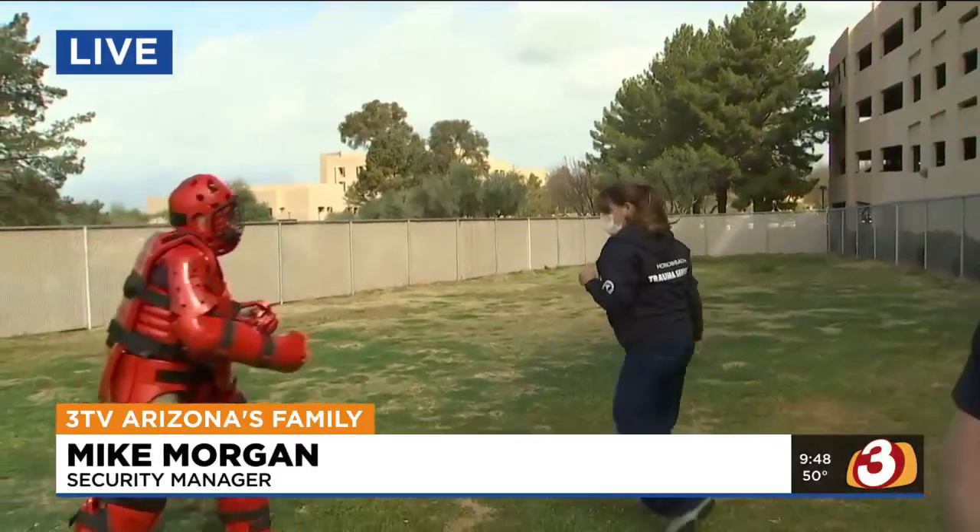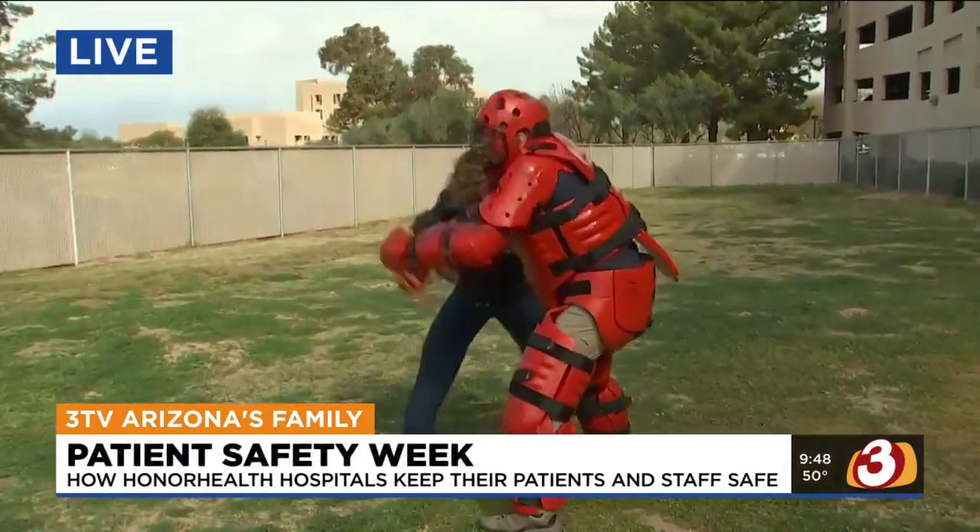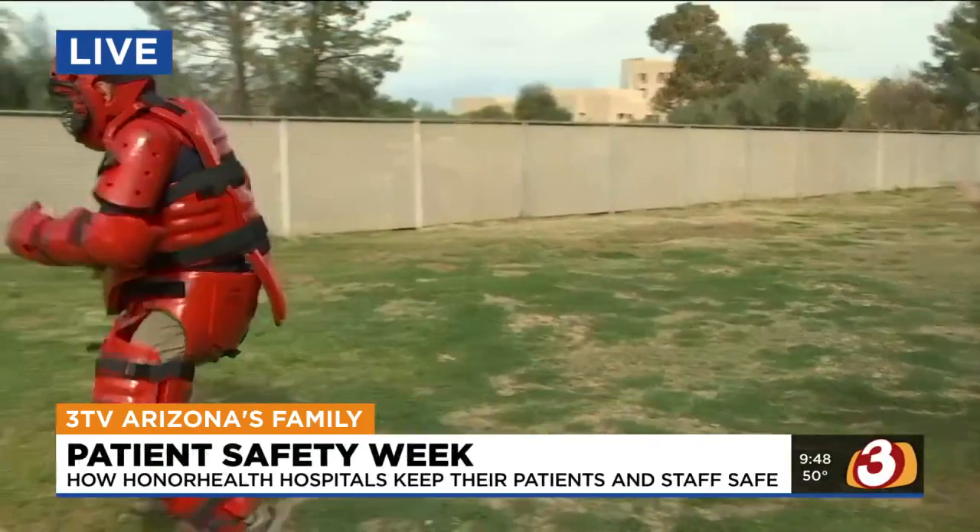I want to go ahead and bring in Mike here. Tell us about this Honor Prevention Program. The Honor Prevention Program came about in the fall of about 2018 as a collaborative effort between security as well as our clinical staff. The whole purpose behind this was patient safety and patient care of the utmost importance.